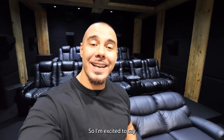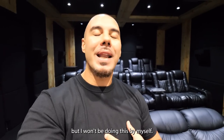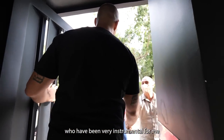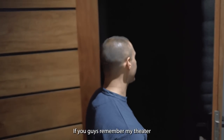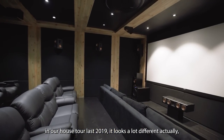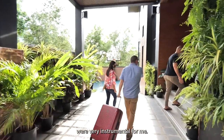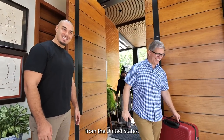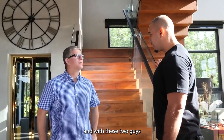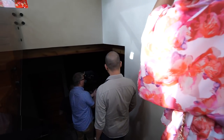Hi guys, so I'm excited to say that I will be doing an updated Man Cave and Home Theater tour. But I won't be doing this by myself. I invited two guys who have been very instrumental for me in shaping my home theater. If you guys remember my theater in our house tour last 2019, it looks a lot different actually. One of them is actually from the United States. Alexa, Man Cave on. You got it.